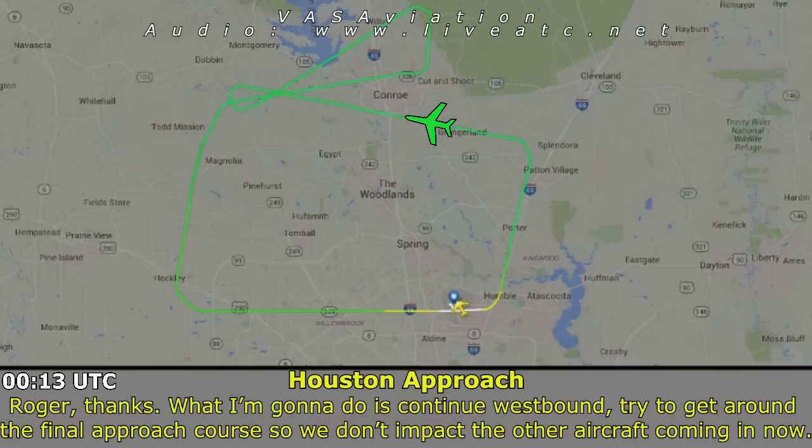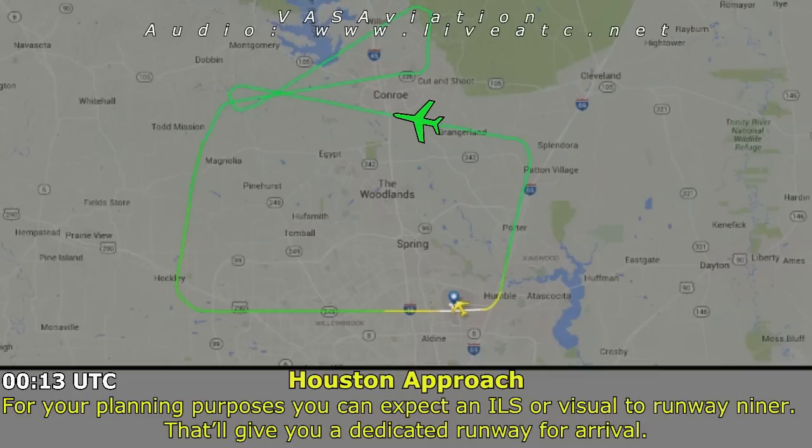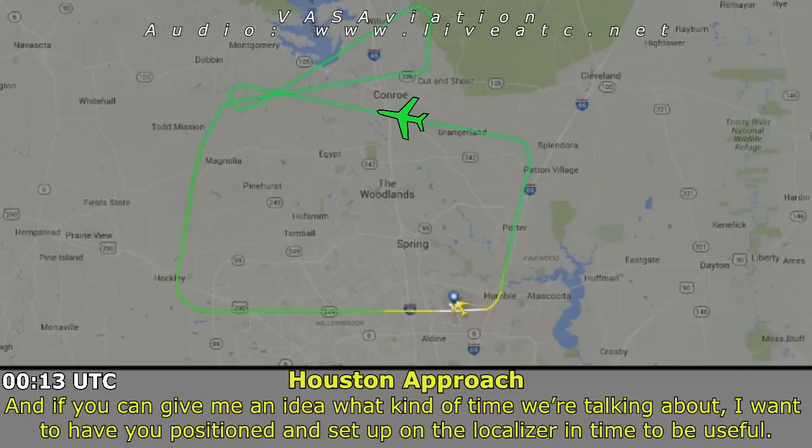What I'm going to do is continue westbound, trying to get around the final approach course so we don't impact other aircraft coming in. For your planning purposes, you're going to expect an ILS or visual approach runway 9 — that'll give you a dedicated runway for arrival. Can you give me an idea of the timing? I want you in position to set up on the localizer when you're ready.